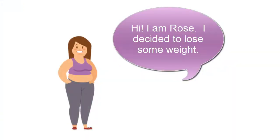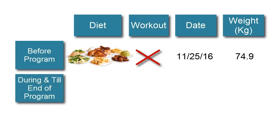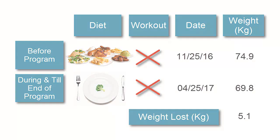Let's take an actual example. Ms. Rose decided to lose some weight. Before starting the program, she had a great appetite and a sedentary lifestyle, and weighed 74.9 kilos. During the program, she did what anyone would have done — cut back food consumption significantly and without any workout. After about five months, her weight dropped to 69.8 kilos, an impressive drop of 5.1 kilos in body weight, and she was quite happy.